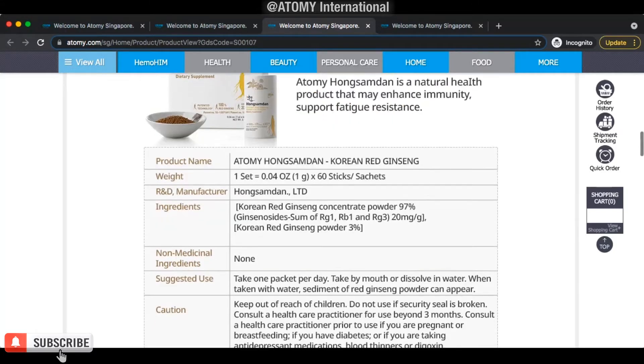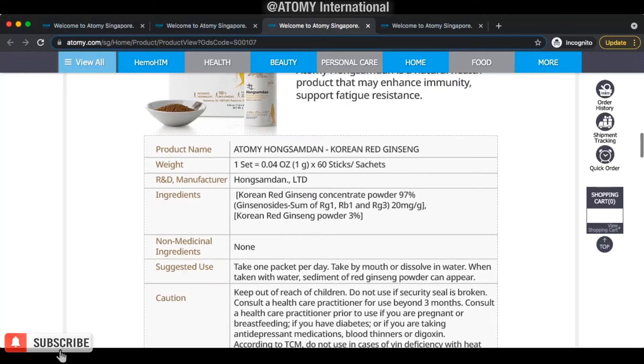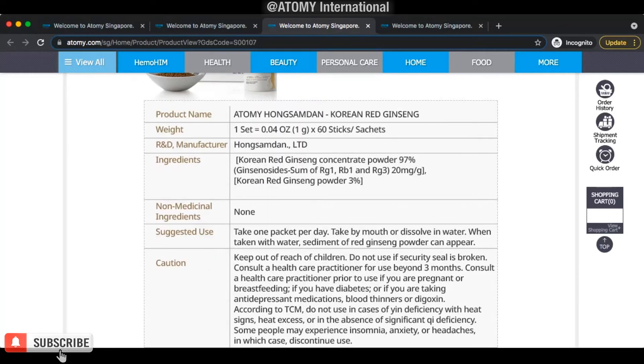Non-medical ingredients — this is important. If you take red ginseng from somewhere else, check whether there are any non-medical ingredients in the product. If there are, you don't need those — those are garbage. But in Adami Hong Sam Dan, you are 100% assured there are no non-medical ingredients. All you're taking is 100% ingredient that you need from the Korean red ginseng.